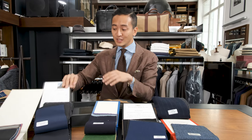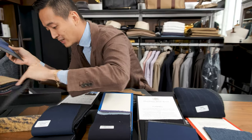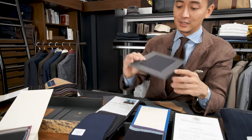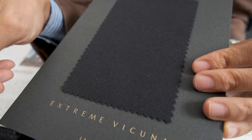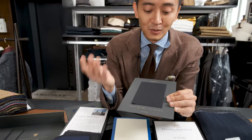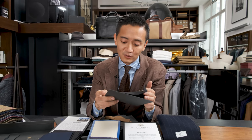Now, vicuña — obviously, where better else to go than Dormeuil. And they have this beautiful jacketing weight vicuña. Now, what's the benefits of the vicuña? Obviously, the feel is out of this world. It's super soft. It just feels like butter. And the one terrible thing that will happen when you're wearing this jacket is that everyone will come up to you and start touching your jacket and feeling it and just complimenting on how soft it is. But obviously, it is a light jacket that keeps you warm during the harshest of weathers.